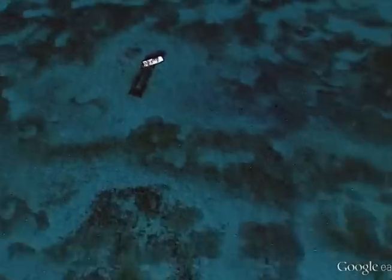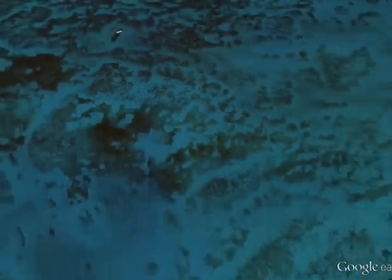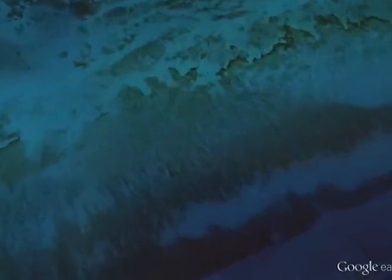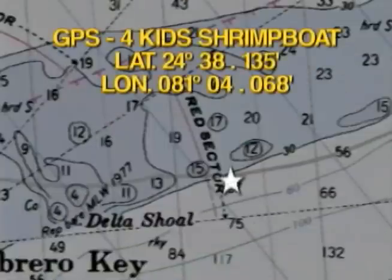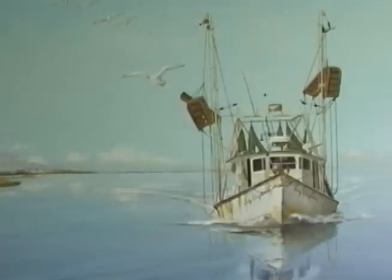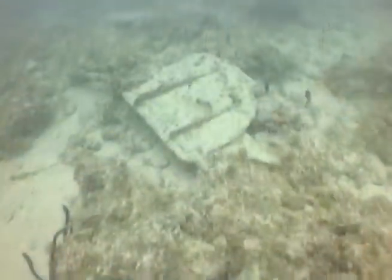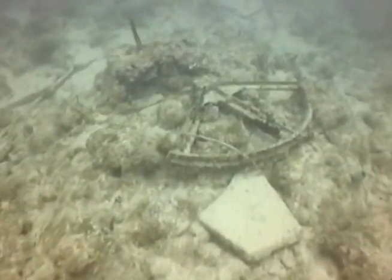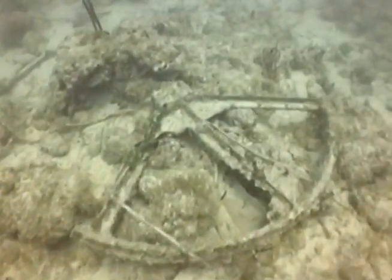About two-thirds of a mile, 160 degrees south-southeast from the barge, the reef begins to drop off. On this sloping shelf is all that remains of the Four Kids Shrimp Boat in 60 feet of water. She swamped while underway in the late 1970s. Constructed mostly of wood, all that remains now are her scattered metal components.